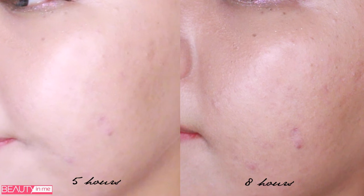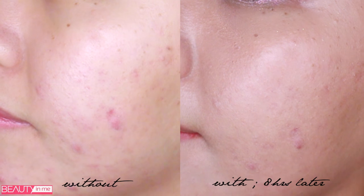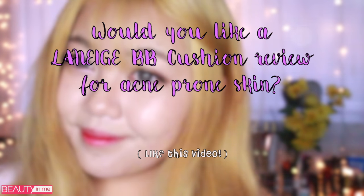All in all, if you have acne, don't get this product — I feel like there are better cushion foundations out there for you. If you have minor flaws, it's a good one. That's my take on it. Like this video if you want me to review the Laneige BB Cushion for acne-prone skin. I'm sending love. Bye!